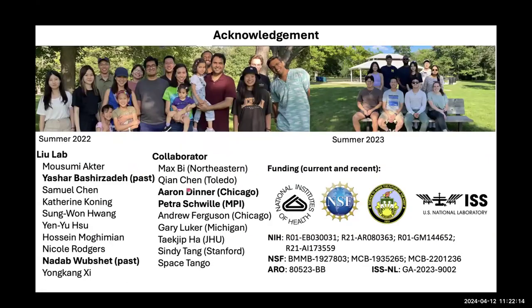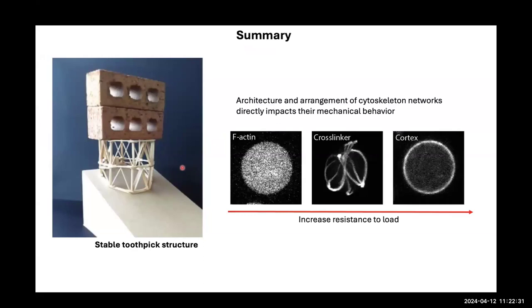I want to thank my lab, especially Yasha and Nadab who did most of the work shown today, and collaborative work with Aaron Dinner and Petra Schwille. Thank you so much for your attention.